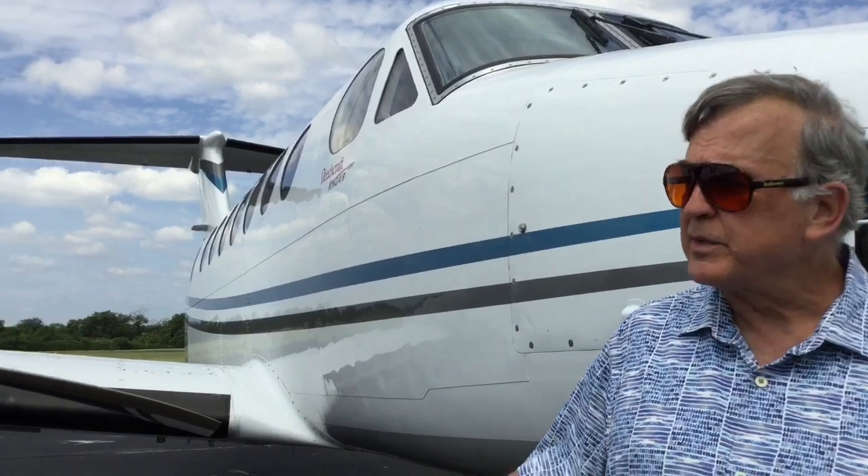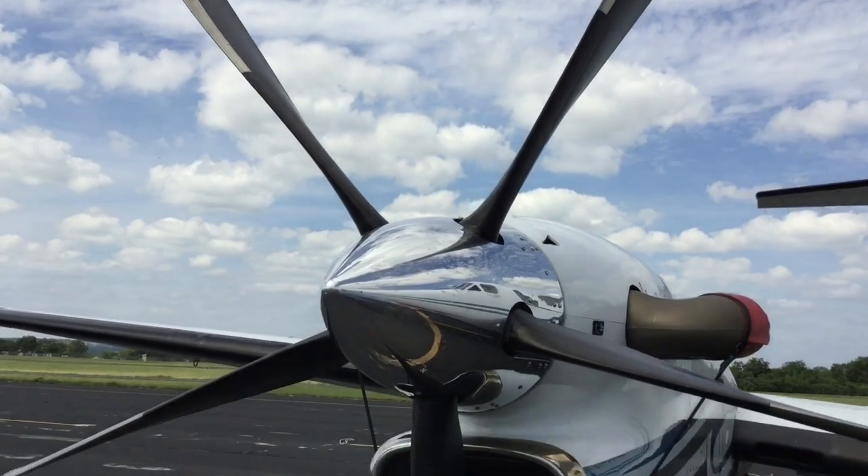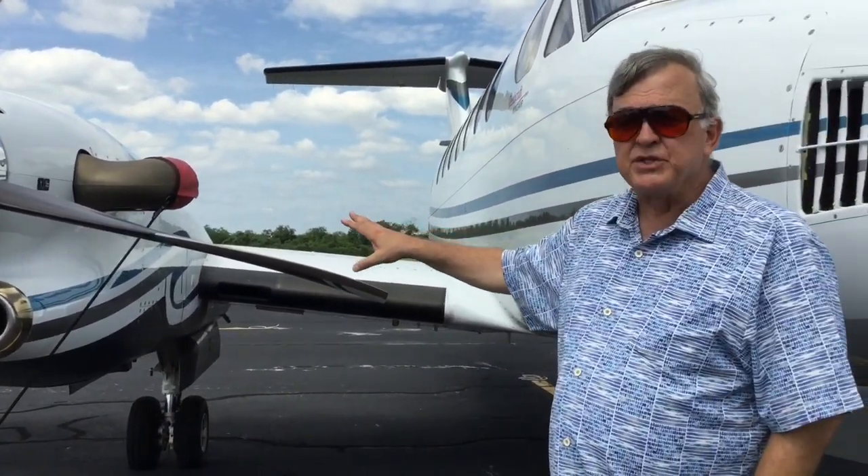It has a range of almost 2,000 nautical miles. I have installed a package called Scandia in it, which makes it even quieter. You'll notice the five-bladed propellers instead of either three or four bladed propellers. This comes with the new upgraded engines.